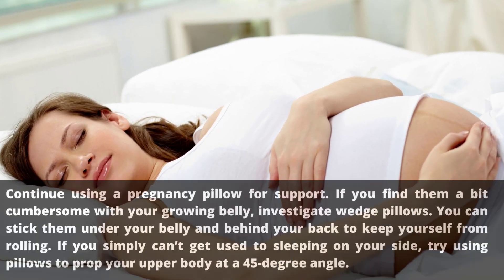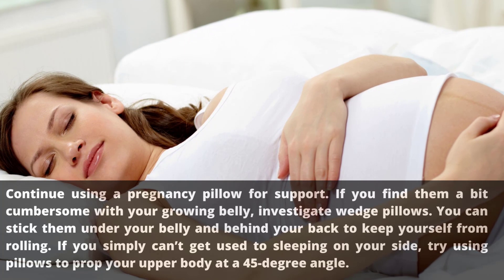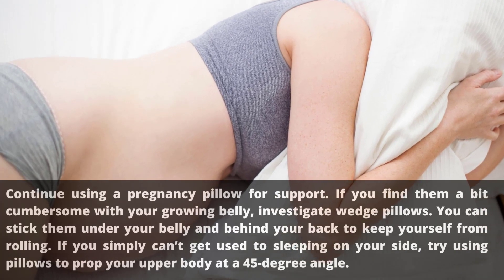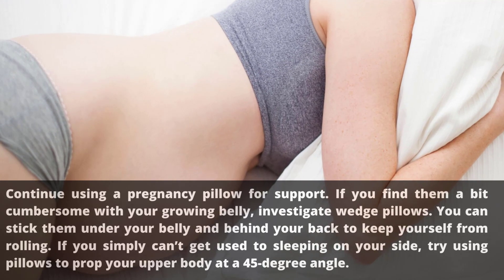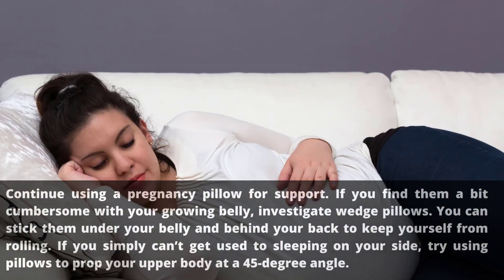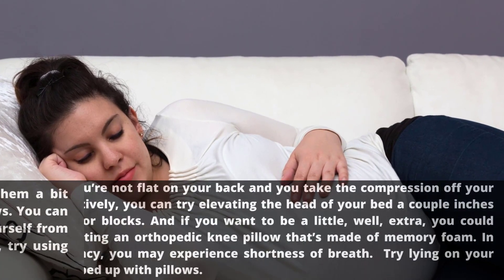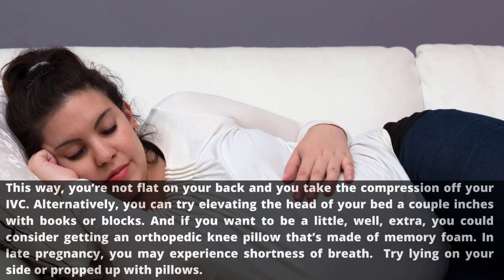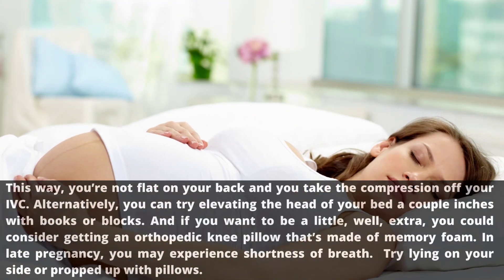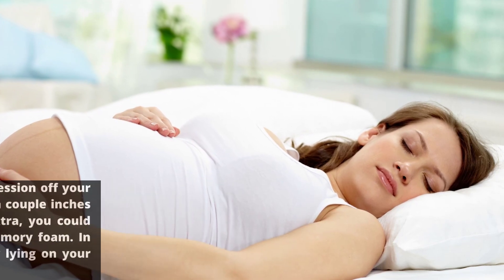Sleeping in the third trimester: continue using a pregnancy pillow for support. If you find them a bit cumbersome with your growing belly, investigate wedge pillows — you can stick them under your belly and behind your back to keep yourself from rolling. If you simply can't get used to sleeping on your side, try using pillows to prop your upper body at a 45-degree angle so you're not flat on your back, taking compression off your IVC. Alternatively, you can elevate the head of your bed a couple inches with books or blocks. In late pregnancy you may experience shortness of breath; try lying on your side or propped up with pillows.